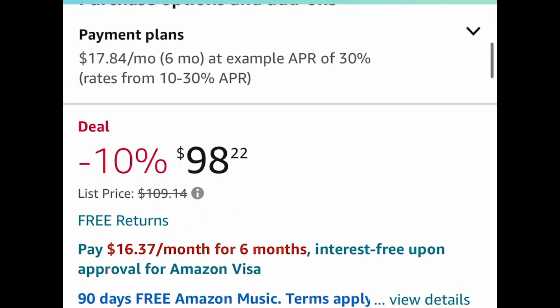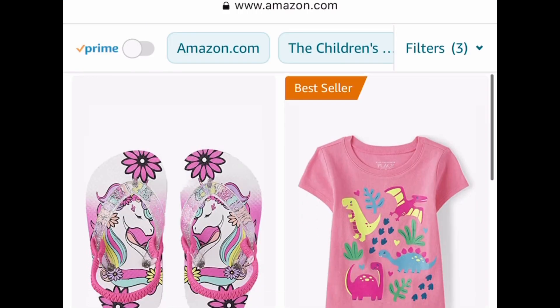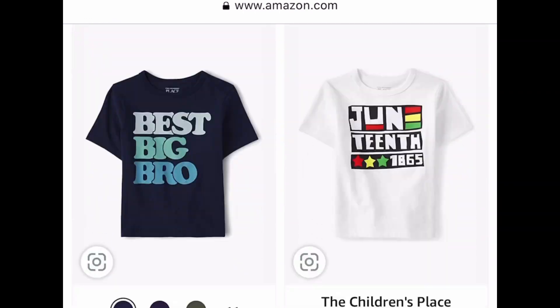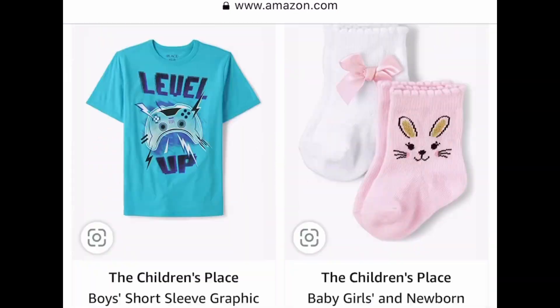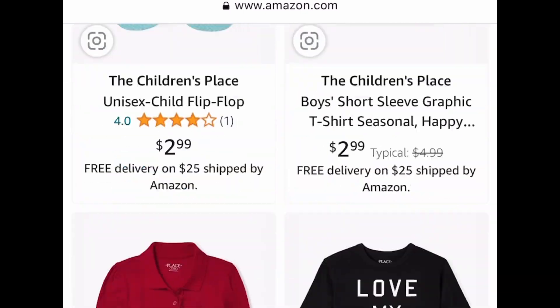Now the water balloons are going to be at the end of the video because that was a requested item as well. Here we have tons of price drops on the children's play clothing and you can get items for as low as $2 and some change. Tons of t-shirts, some shorts, and some flip-flops, so definitely check that out. There are some really cute items so you don't want to miss out on that.